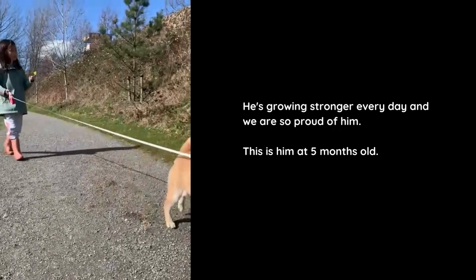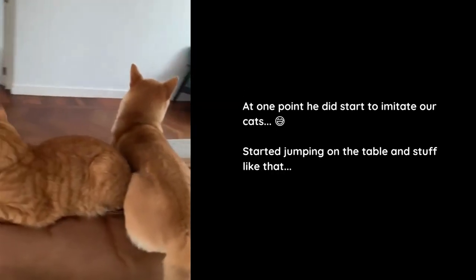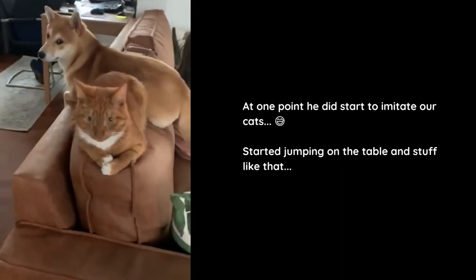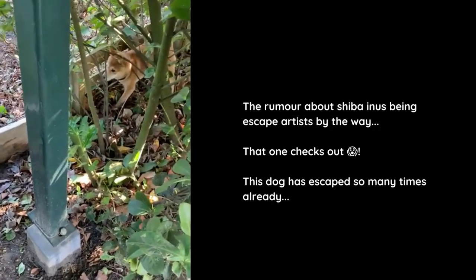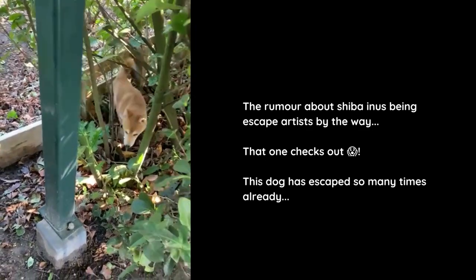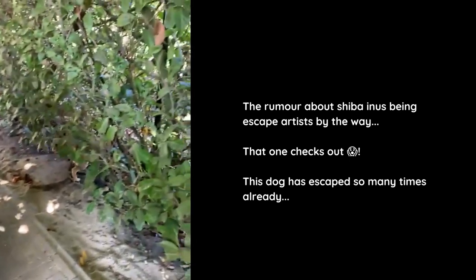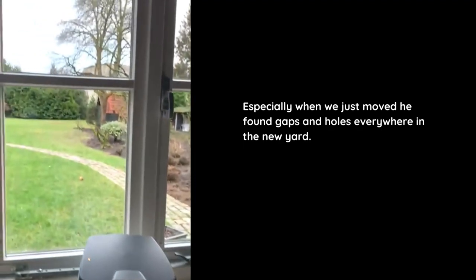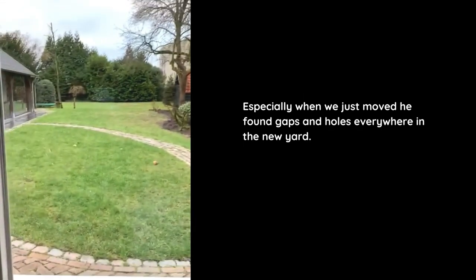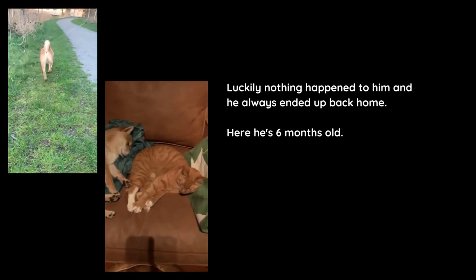This is him at five months old. At one point he did start to imitate our cats, jumping on tables and stuff like that. During dinner time he's usually extra fond of us. The rumor about Shiba Inus being escape artists? That one checks out. This dog has escaped so many times already, especially when we just moved — he found gaps and holes everywhere in the new yard. Luckily nothing happened to him and he always ended up back home.